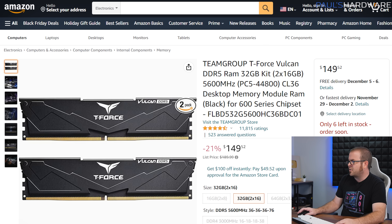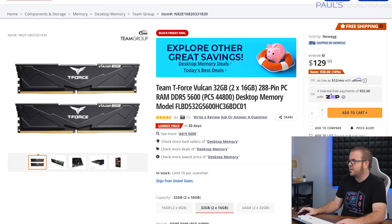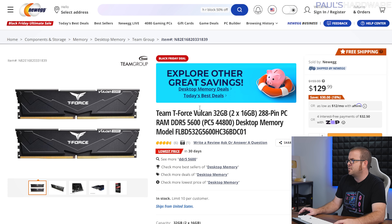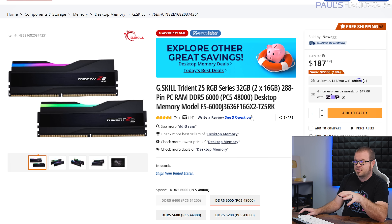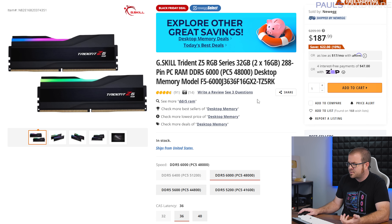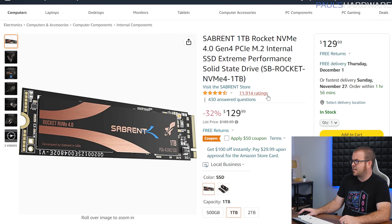For memory: one DDR5 deal was $130 but has gone up to $150 — however on Newegg it's still $130, which is a solid deal for a 32GB DDR5 5600 kit. There's also the G.Skill Trident Z5 DDR5 6000 kit — an expensive but excellent kit — great paired with Intel 13th gen. G.Skill does have an Expo version for AMD 7000 series, which might be the better option for an AM5 build, though it may be slightly more expensive.